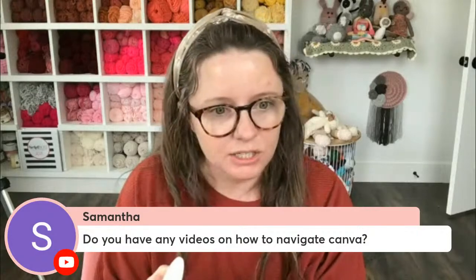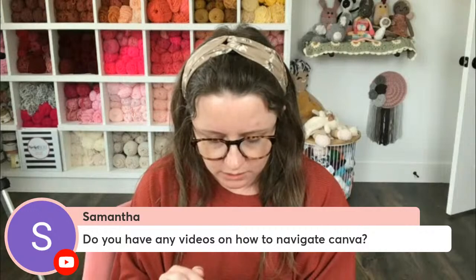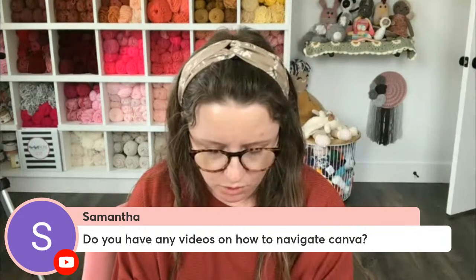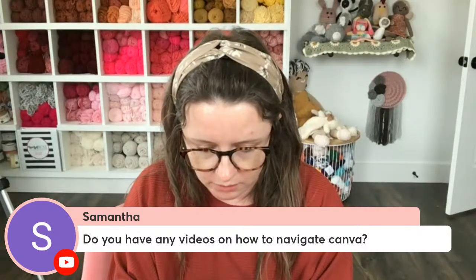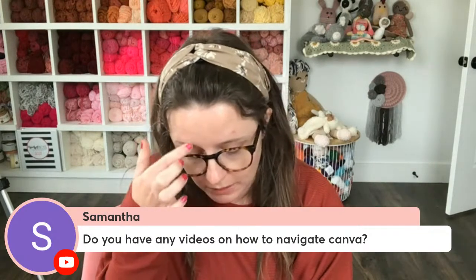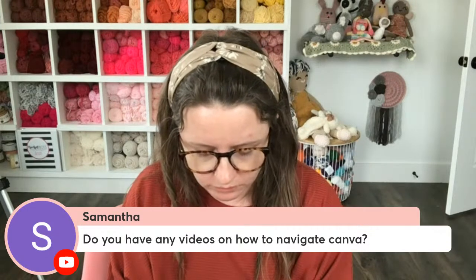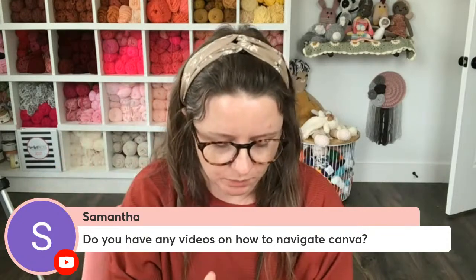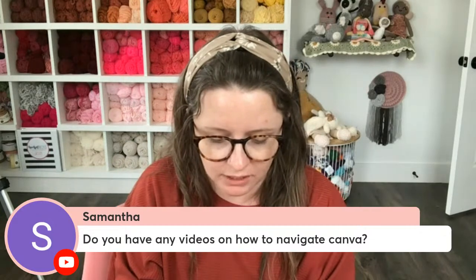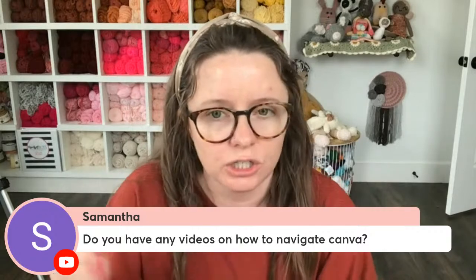The first question is from Samantha: do you have any videos on how to navigate Canva? I have a video showing you how to make stickers on Canva — that might be the only dedicated one so far, but it teaches you a lot about how to get around the platform. If you go to my YouTube and search the word 'Canva,' anything Canva-related will pop up. There's the yarn color chart videos, the link-in-bio video, and the DIY product tags video — each one shows you how to actually use Canva.